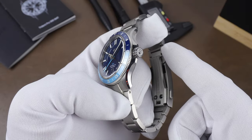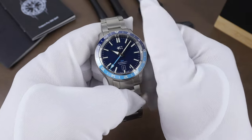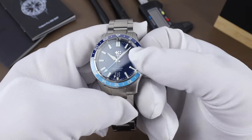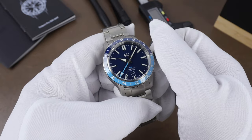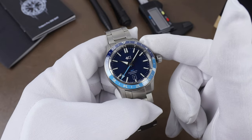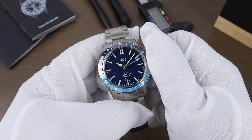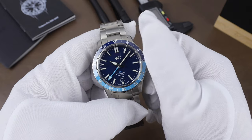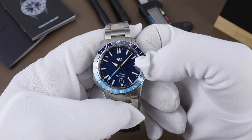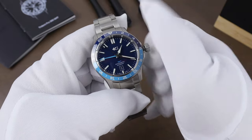The signed screw-down crown is very easy to grip with good smooth winding action. In the next position, this is a caller GMT, so you can adjust the GMT hand — versus a traveler's GMT where you can adjust your local hour hand — clockwise on the crown for the GMT and counter-clockwise for the date. In the last position you can set your hours and minutes.